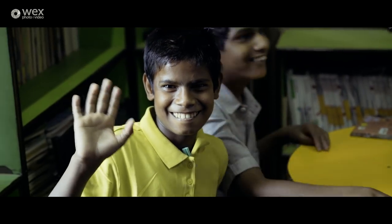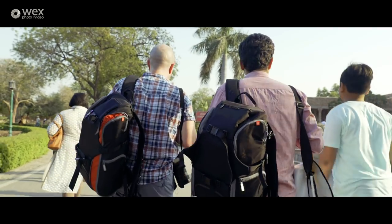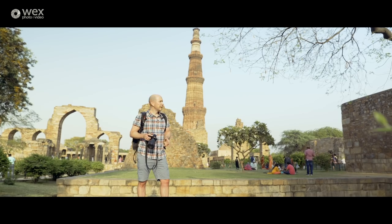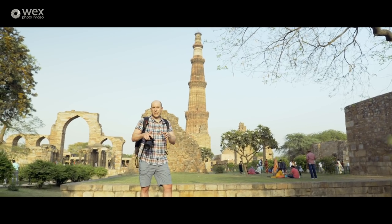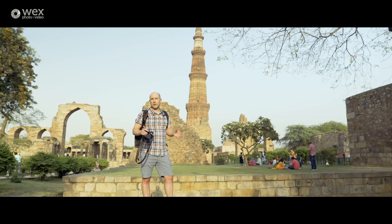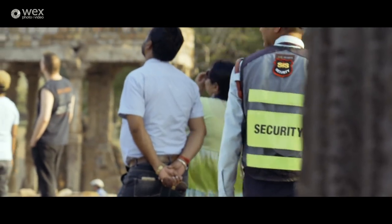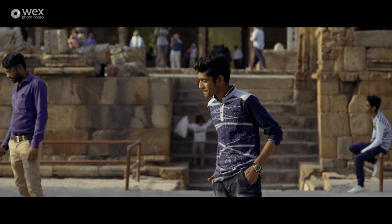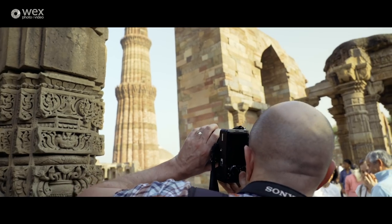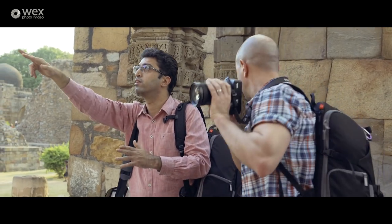We've jumped in an Uber and we're off to meet Sundeep again to explore more of South Delhi. We're here at the Qutb Minar Complex in the south of Delhi — one of the most popular attractions in the city and actually the tallest brick minaret in the world. We're here in the last of the evening light, which is catching beautifully on the minaret itself. They're quite particular about bringing tripods and video cameras into the complex, so we've come to the edge to do a little filming before heading in to explore.